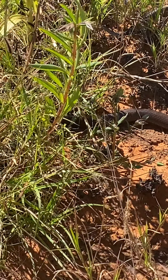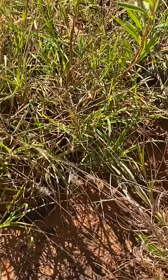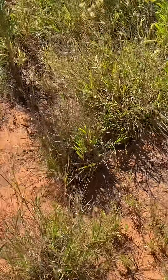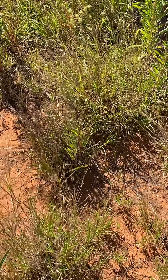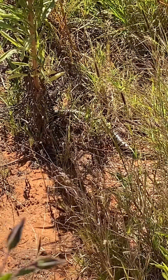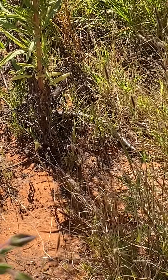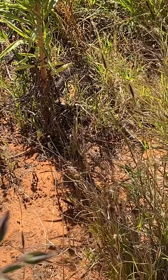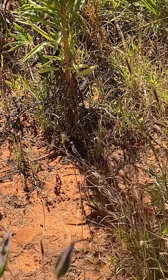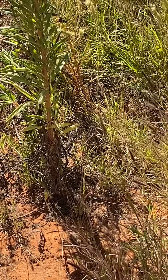And off it goes. There we go. Absolutely beautiful snake. Not yet fully green — still got a couple of years of growth yet. Got a beautiful snake all in all, back out in the bush.